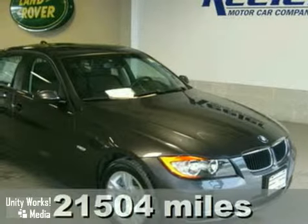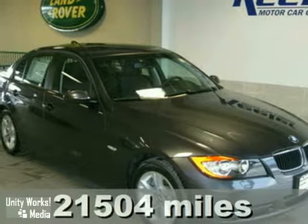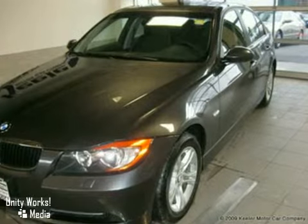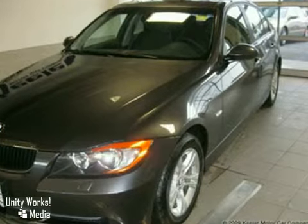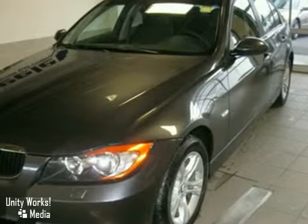Keillor BMW is excited to present the arrival of this 2008 BMW 328 XI. This 3 Series has all-wheel drive and has an automatic transmission. With a beautiful grey exterior and full leather black interior with a dark burl walnut wood trim,